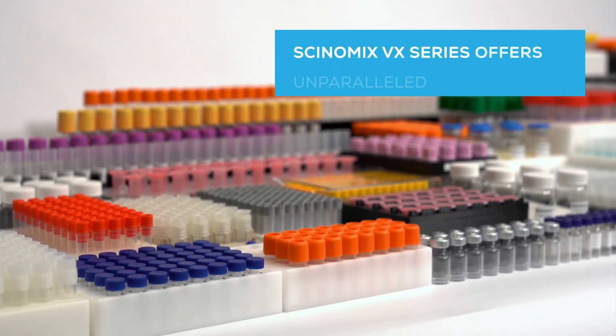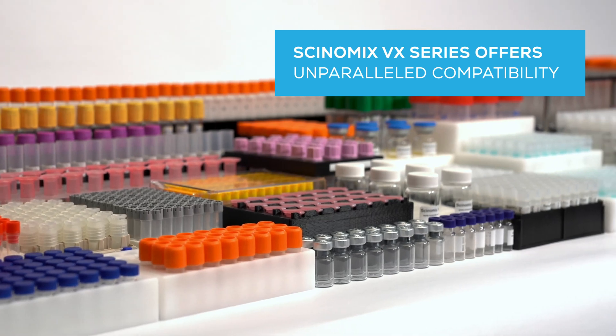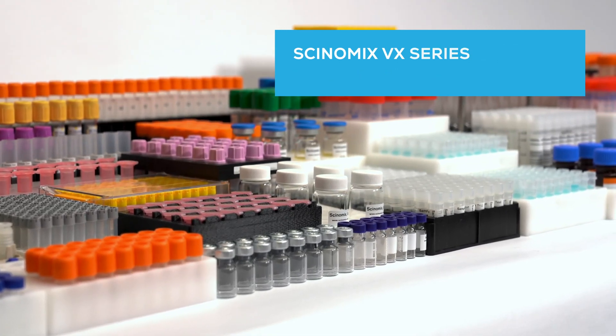The Synomics VX Series offers unparalleled compatibility with a wide variety of tube types and sizes, from cryovials to vacutainers ranging from 0.5 to 15 milliliters or more, depending on the configuration.